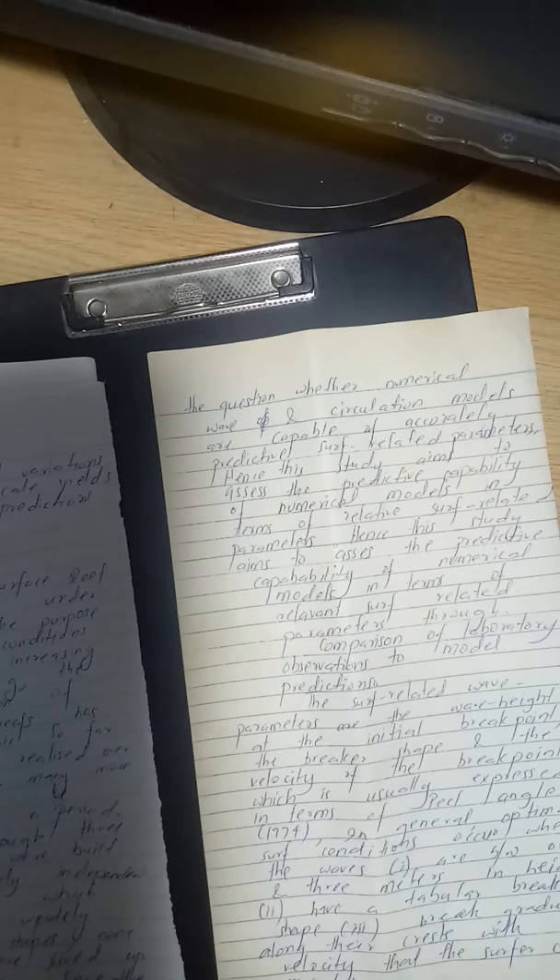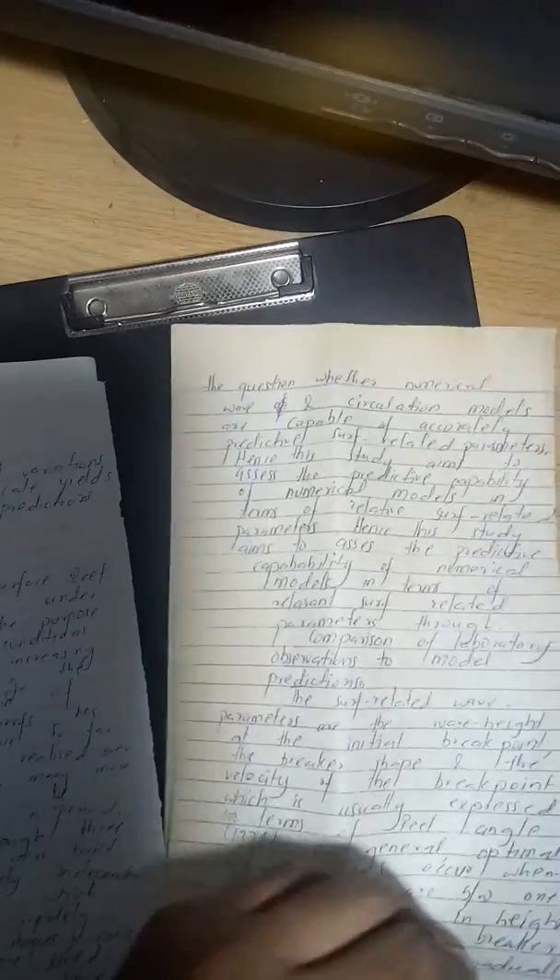The question is whether numerical wave and circulation models are capable of accurately predicting surf-related parameters. The study assesses the predictive capability of numerical models through comparison of laboratory observations to model predictions. Surf-related wave parameters include wave height at the initial break point, the breaker shape, and the velocity of the break point. Optimal surf conditions occur when waves are between one and three meters in height, have a tabular break shape, and break gradually along their crest.